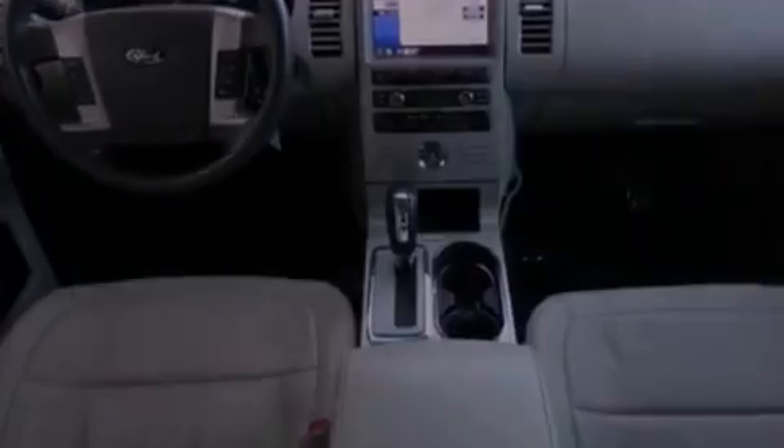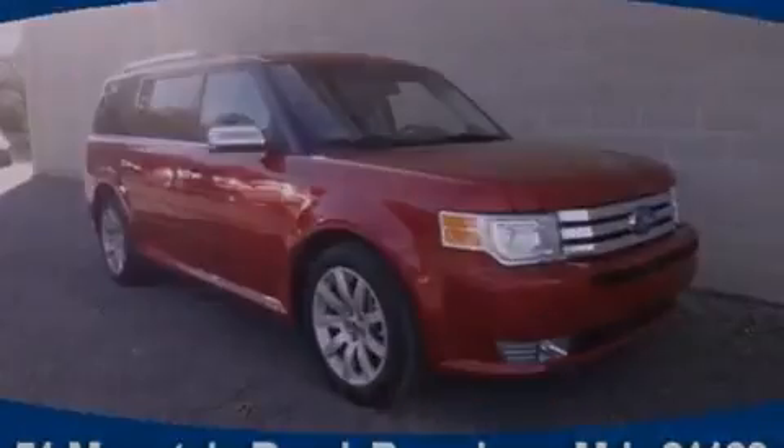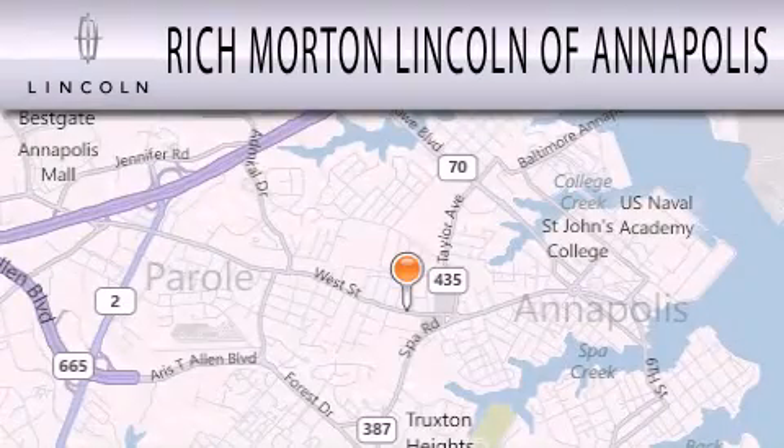Contact us today to schedule your opportunity to see this automobile in person. Rich Morton Lincoln of Annapolis is dedicated to doing everything possible to ensure that the experience you have selecting your next vehicle is as pleasant as possible.